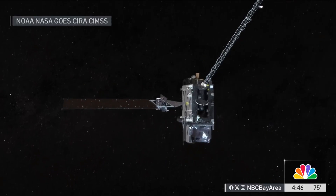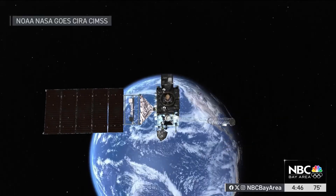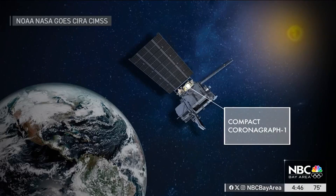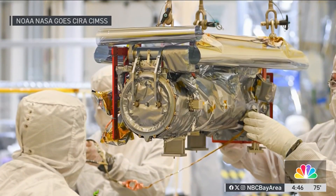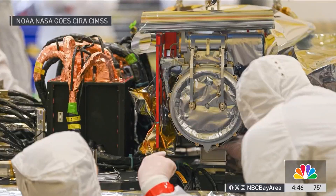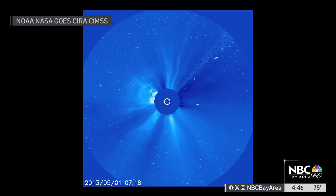So why is it historic? The launch carries something new. It is the first operational compact coronagraph, known as C-CORE 1, which is essentially a solar telescope. It looks at the outer atmosphere of the sun, known as the corona, which is where extreme space weather originates. It captures so much important information that could give meteorologists a heads up about these storms that are coming.